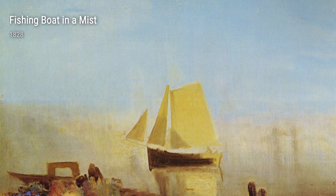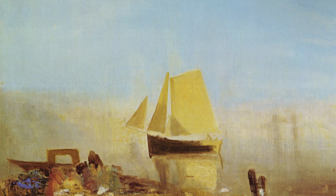Let's not forget about his time spent in Rome. Turner's series of paintings titled Rome, from Mount Aventine truly showcase his ability to capture the grandeur of ancient architecture. These works, created between 1828 and 1829, transport us to the heart of Rome, allowing us to experience the city's magnificence from a unique vantage point.